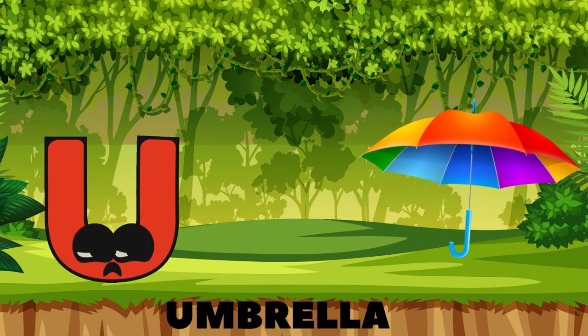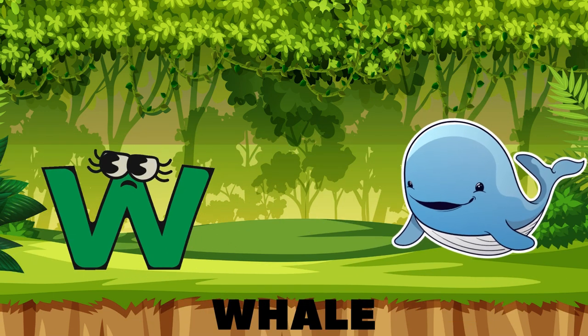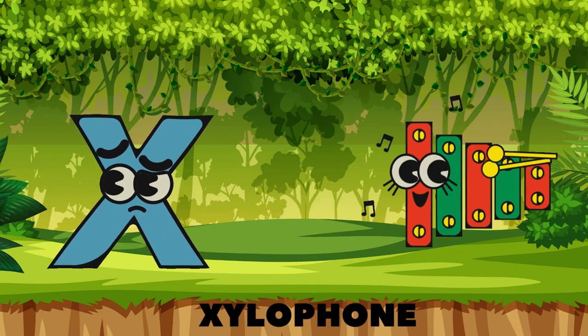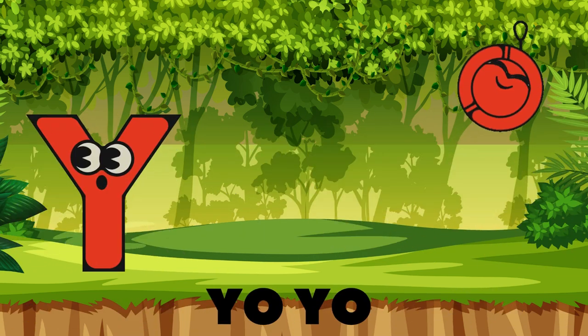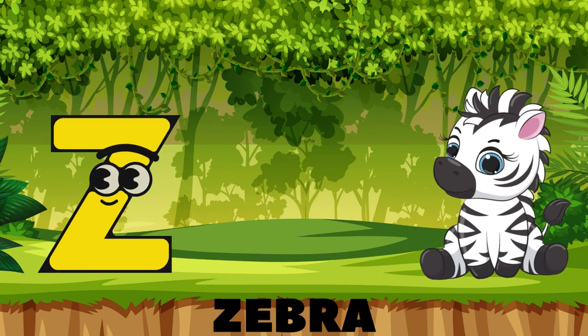T is for turtle slow in its flight, U is for umbrella keeping us dry, V is for violin making us sigh, W is for whale swimming in the sea, X is for xylophone, what a melody! Y is for yo-yo, up and down it goes, Z is for zebra with its stripes in rows,